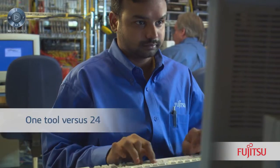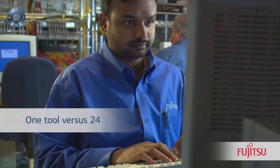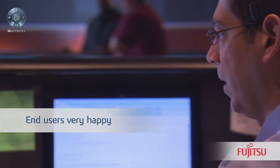So far in our Inovia implementation, we've eliminated 13 applications — 11 homegrown and two commercial tools — and we have 11 more applications targeted to replace. That's one tool to learn and use versus 24 different tools, and our end users are very happy.